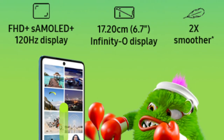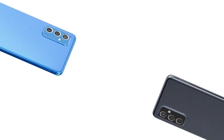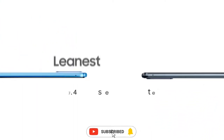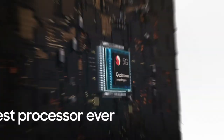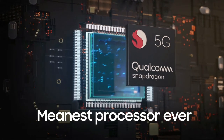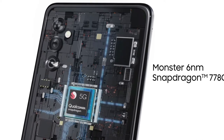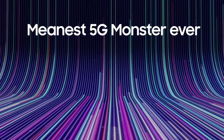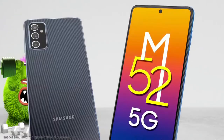It has a Full HD Plus Super AMOLED Infinity-O display. It has Gorilla Glass 5 protection on the screen. It has a 6.5-inch Super AMOLED display with extremely smooth performance.